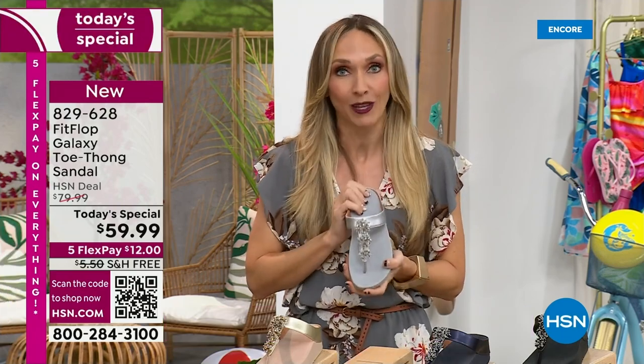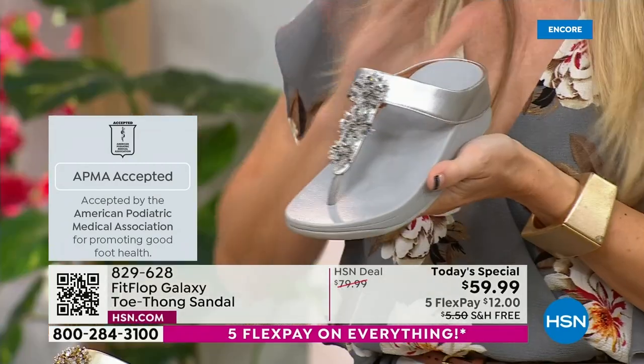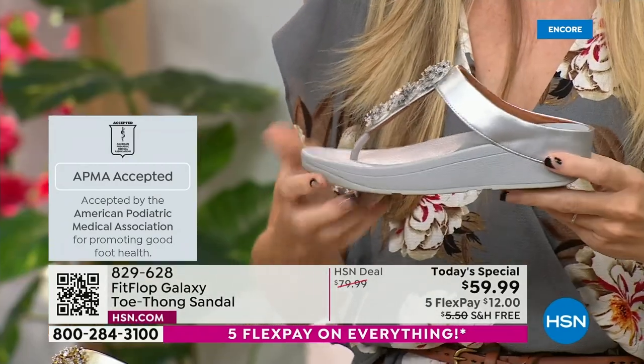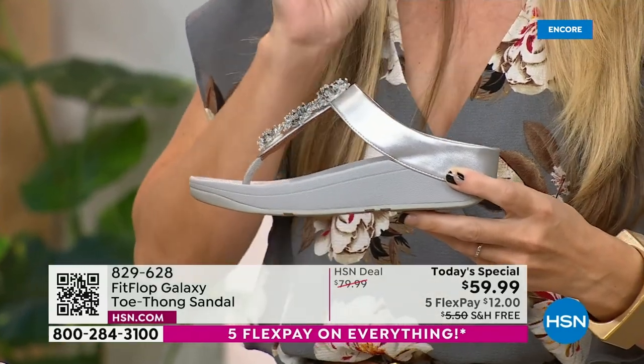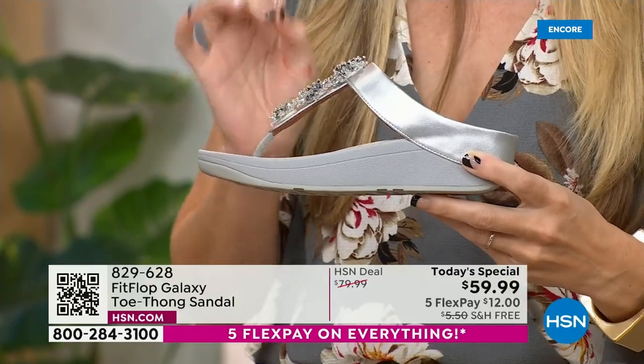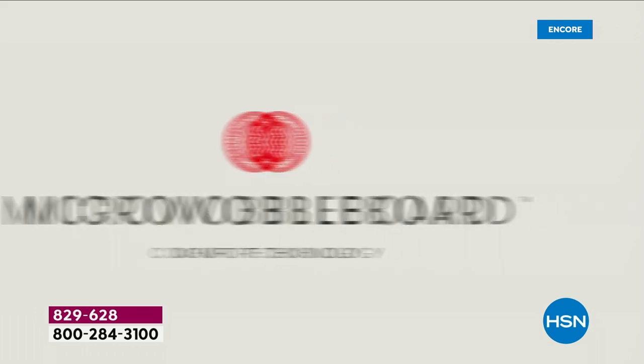If you're not familiar with FitFlop, one of the things that makes us so special is we are approved by the American Podiatric Medical Association. That is a huge deal - it's not pay-to-play. We have to earn that through creating shoes that promote foot health. All of our shoes start with that micro wobble board technology. Every sole is created by Dr. Kim Lilly, who is a doctor in biomechanical engineering and works for FitFlop.